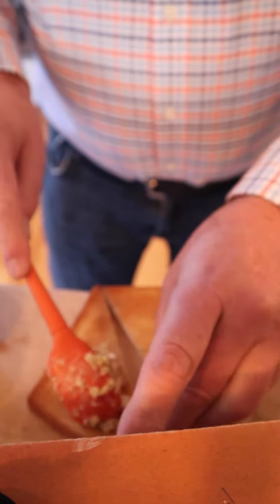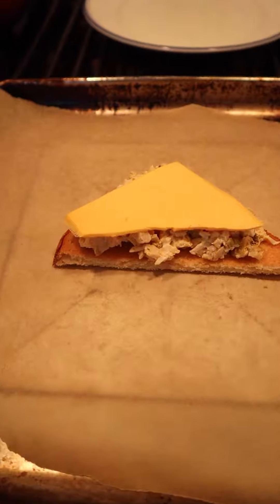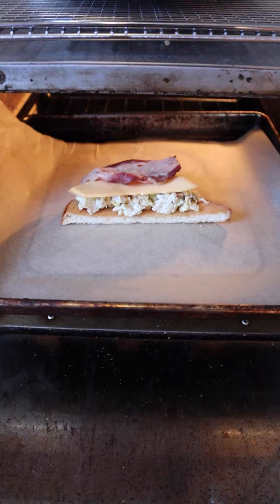You might think, oh, chicken salad — way to go, that's a grand prize winner. But Phyllis Witt is not done yet. Then we top that mixture with American cheese and par-cooked bacon. Now it goes in the broiler.